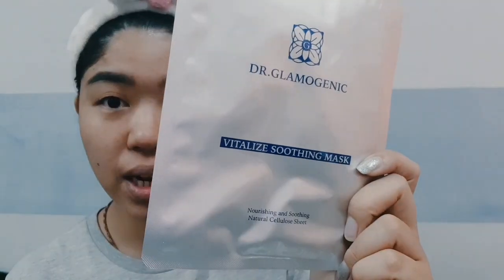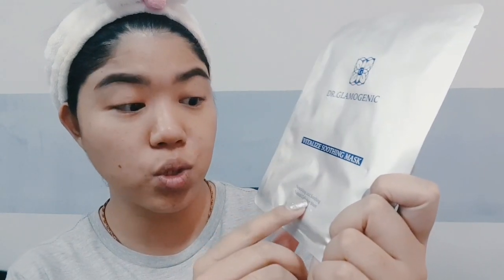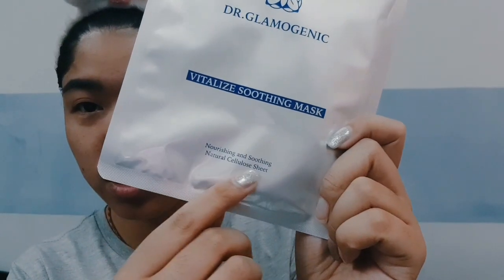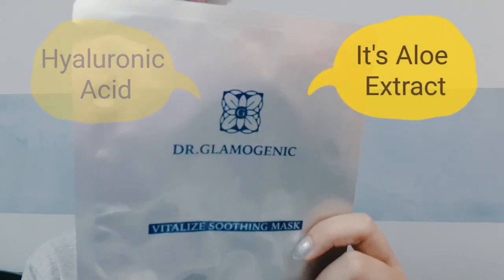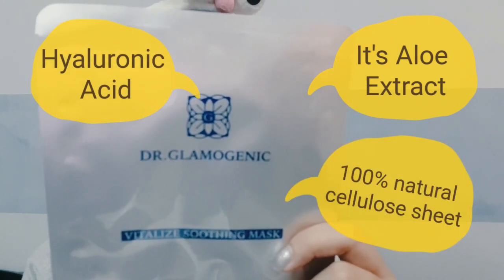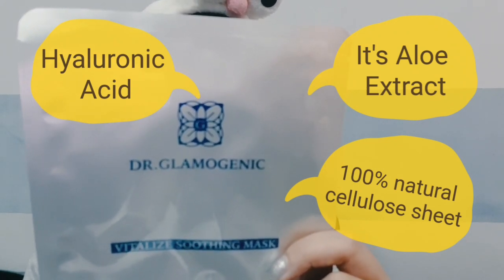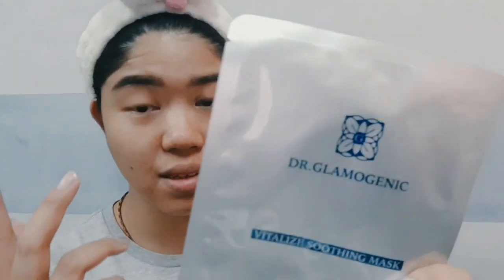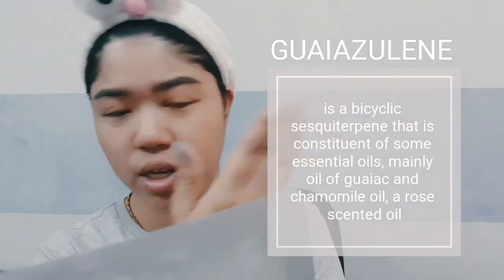I just applied my toner. Now this mask is called Vitalized Soothing Mask. As you can see, the bottom is written as nourishing and soothing natural cellulose. It contains aloe vera extract, hyaluronic acid, and 100% natural cellulose, which allows the active ingredients to last longer and deliver to skin. Besides that, they also contain a sufficient amount of guiazulene — I don't know how to pronounce it but it's spelled over here.